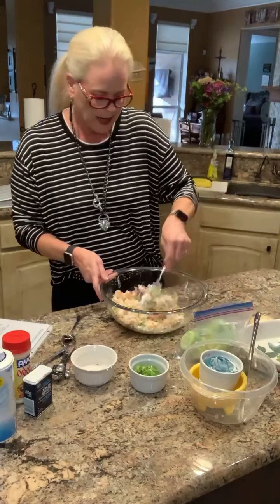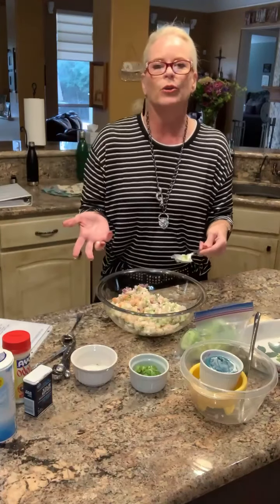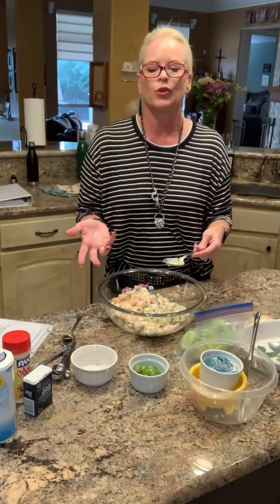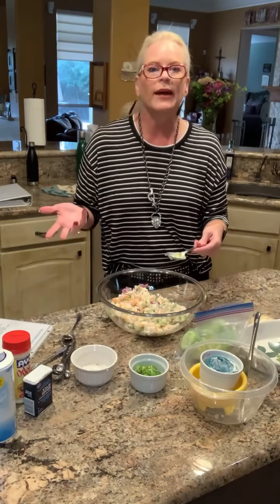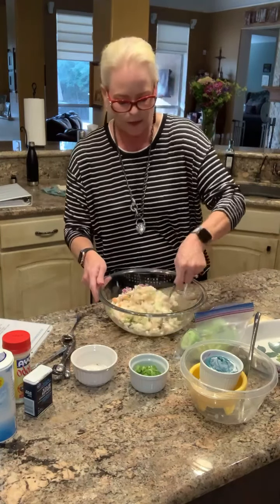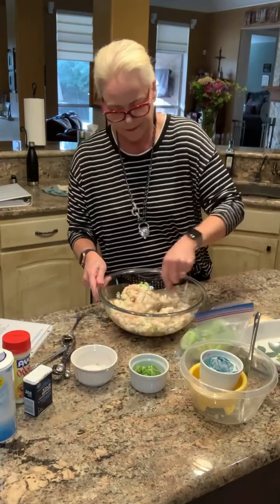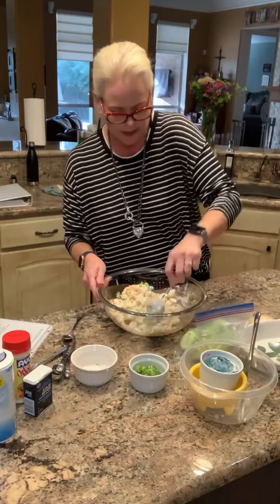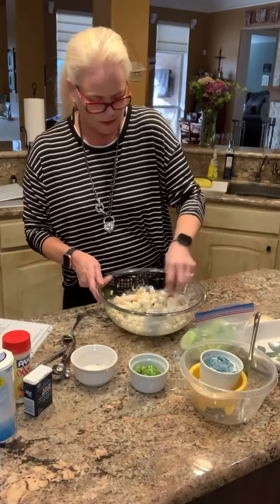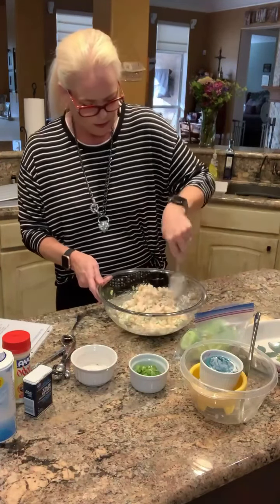Now the cool thing about this is how versatile it is. So if you're not a cucumber fan, you could put it on zucchini slices or lettuce wraps. If you're not watching your weight — maybe you need to bulk up — you could put it in tortillas. It's really super yummy. I was really excited about it. You could even put it in your own little salad of lettuce if you wanted to.